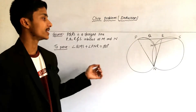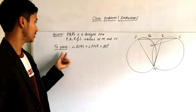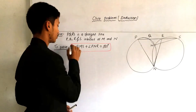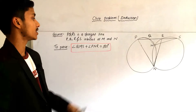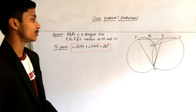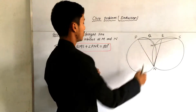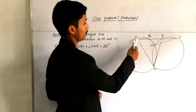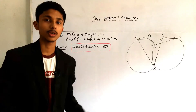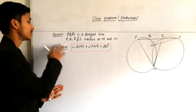Here is the problem of the circle — this is what is given in the question, and this is what we have to prove. Our target is to prove that angle QMS plus angle PNR is equal to 180 degrees. Angle QMS means this angle, and angle PNR means this angle — we have to prove their sum is 180 degrees.